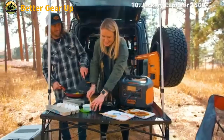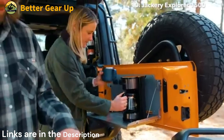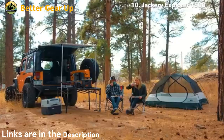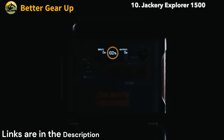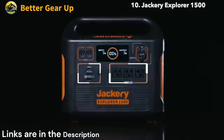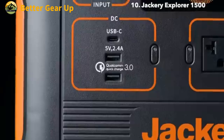For charging mobile devices, the generator offers multiple USB options. It includes a standard USB-A port with 5V 2.4A output, a Quick Charge 3.0 port delivering up to 18W, and a USB-C port with Power Delivery support up to 60W. Additionally, a 12V 10A car outlet is available for powering vehicle accessories.